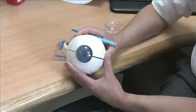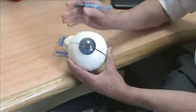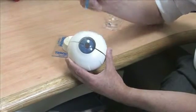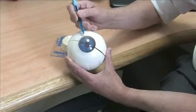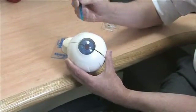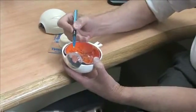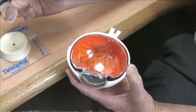A cataract operation is almost always performed under local anaesthetic. Simple freezing drops are placed upon the surface of the eye. A small incision is made, about two millimetres wide, and a probe goes in. The probe uses ultrasound energy to break up the cataract, which is when the lens becomes cloudy.